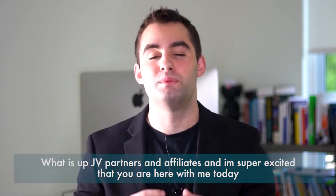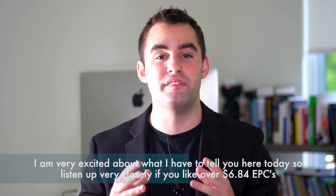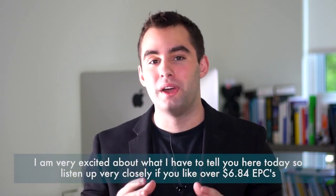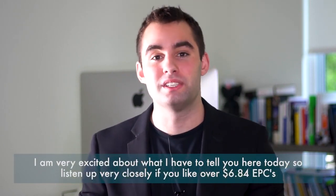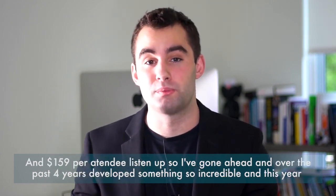What is up JV partners and affiliates! I'm super excited that you're here with me today. My name is Dan De Silva, for those of you who do not know me, and I am very excited about what I have to tell you here today. So listen up very closely — if you like over $6.84 EPCs and $159 per attendee, listen up.